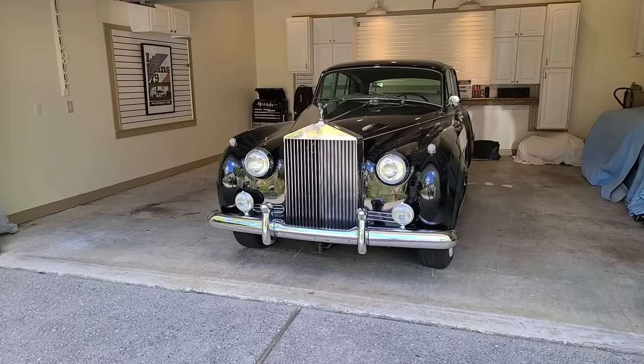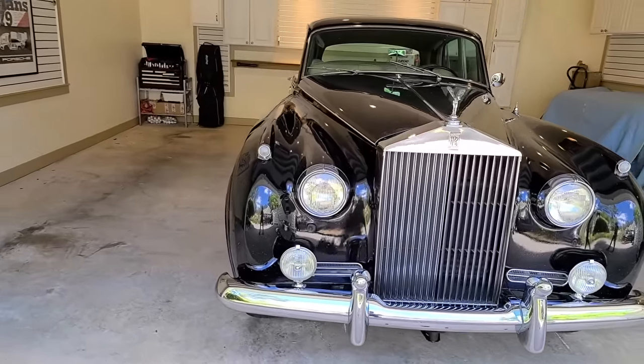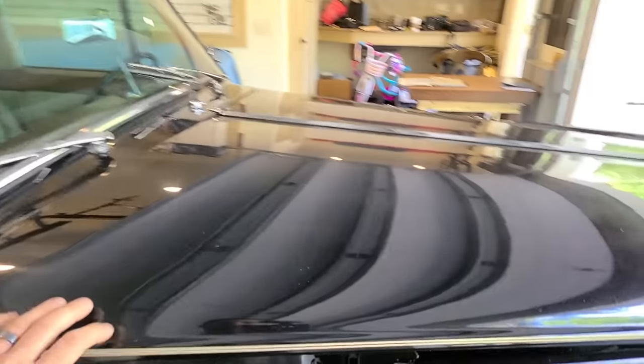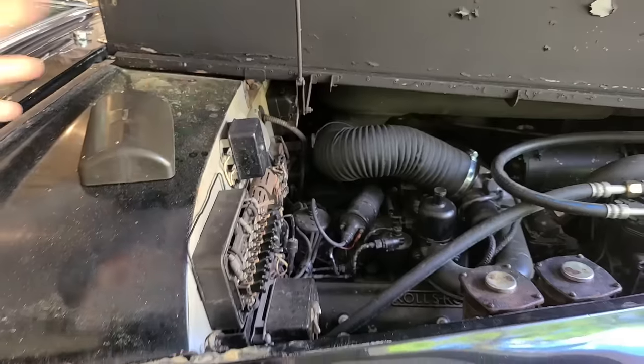Luckily, Steve, who brokered the deal and who you're going to meet here momentarily, has already drained all the varnishy fuel out. And at least at this point it starts, so we're starting from somewhere. If my new Rolls Royce — can't believe I'm saying that — doesn't burn to the ground, if it makes it to the show and I can eventually ship it back to Legit Street Quarters, I'm probably going to make a full episode just geeking out over weird stuff.